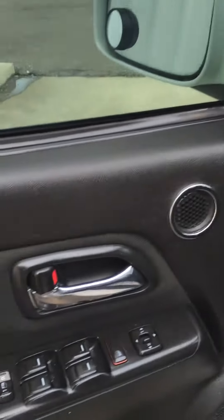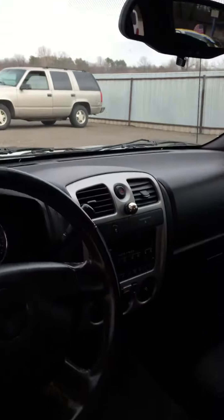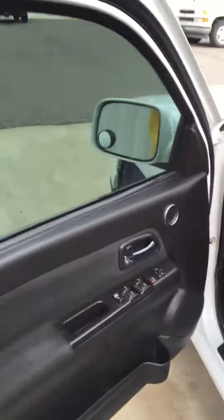Look how nice the interior is — it is clean on the inside. Black and white, you can't go wrong. It's got the fancy mirror, it's got all the gadgets and gidgets in the dash, it's got fog lights. Gidgets and gadgets folks, you hear that?